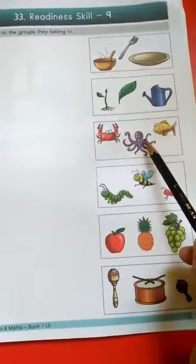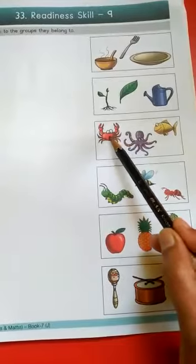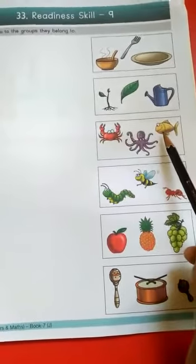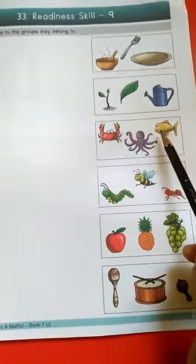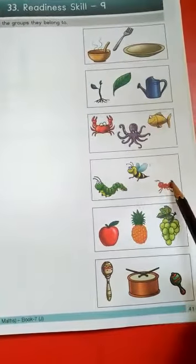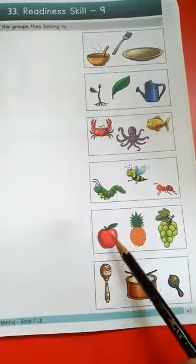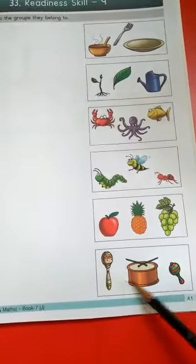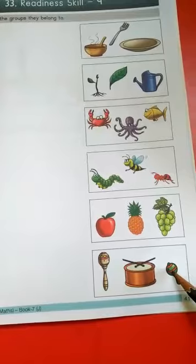These are sea animals — there is a crab, an octopus, and a fish. They are found in the sea, so these are called sea animals. Insects — insects means small bugs. These are fruits. And these are musical instruments.